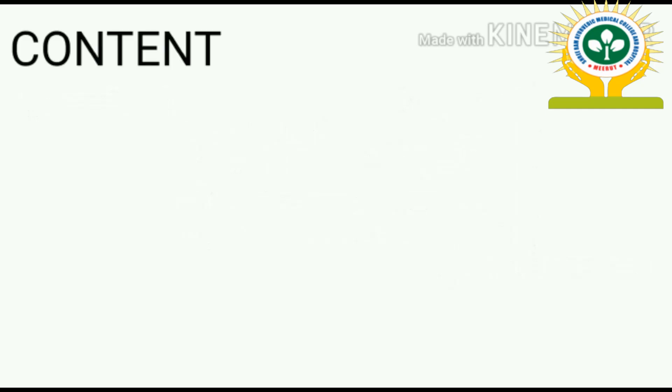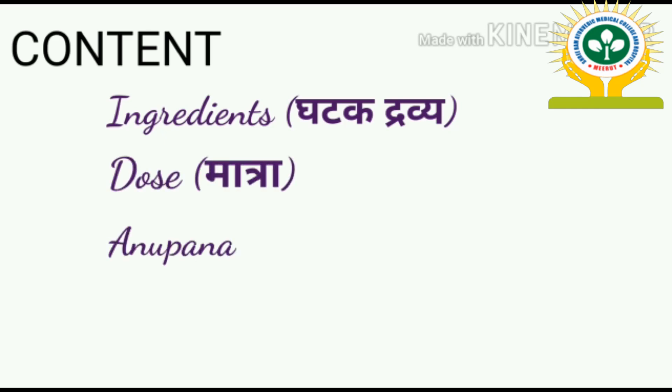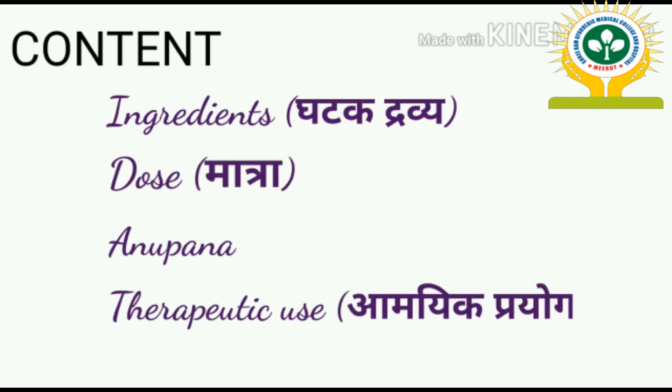In this video, we will learn about the ingredients, dose, anupan, and therapeutic use of Sitopaladi Churna.